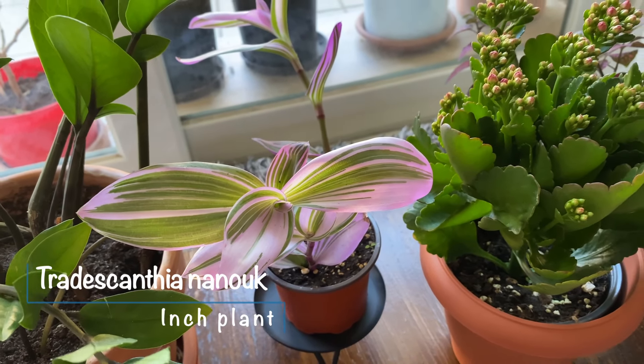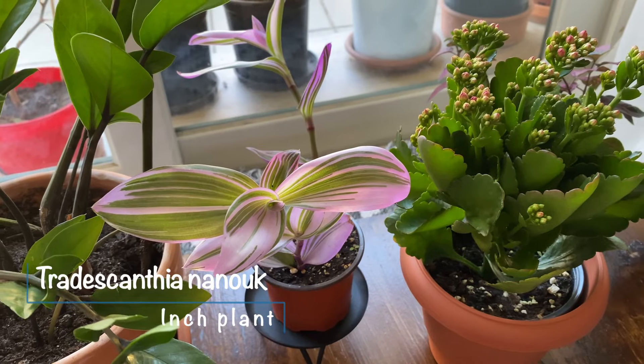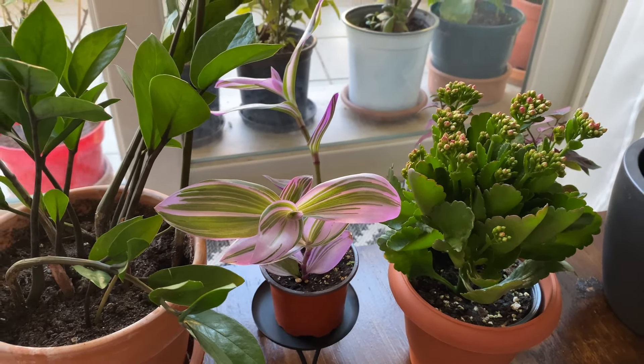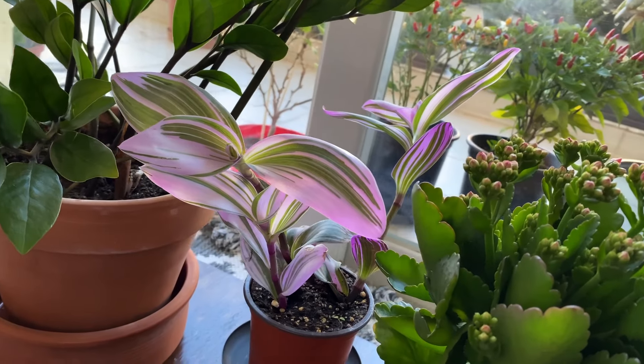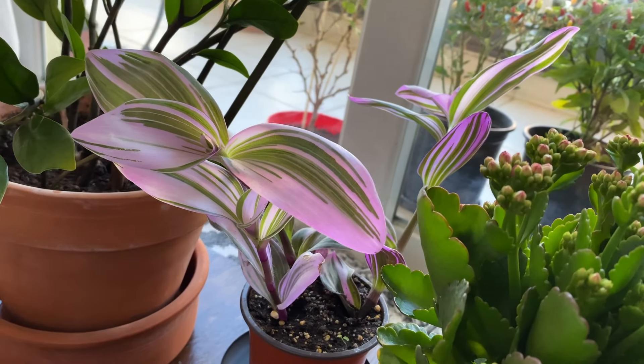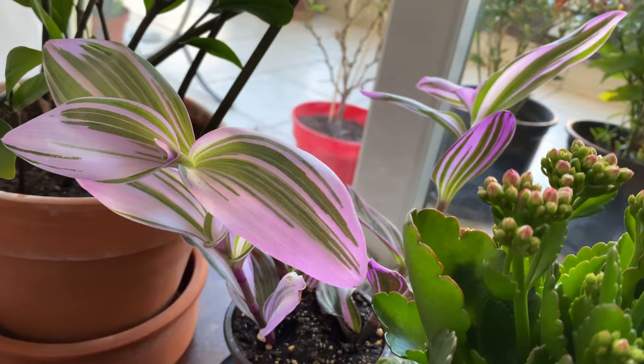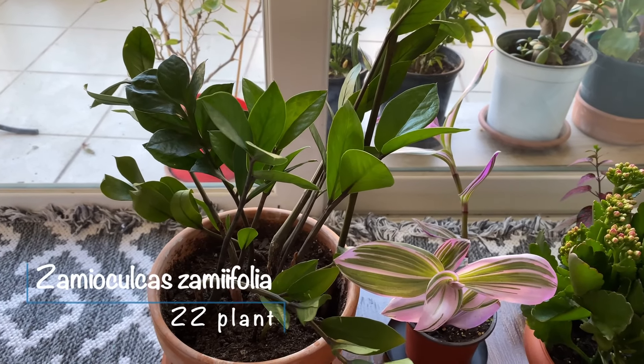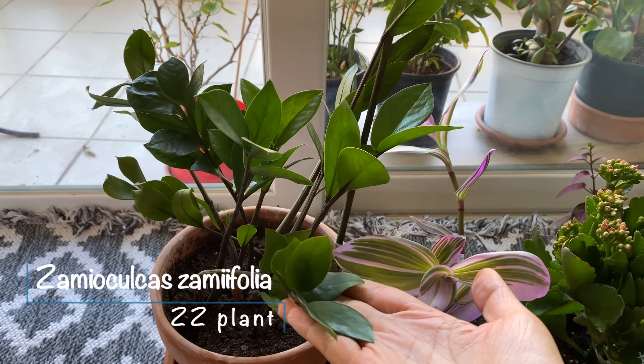This is my Tradescantia 'Nanouk,' which I got at the same time as the polka dot plant. I was captivated by the lavender color and it was also just two bucks. I'm thinking of cutting it and replanting so that it looks more compact in the pot.